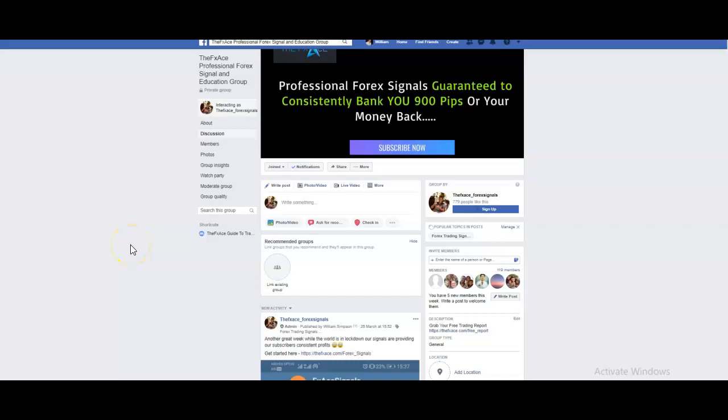Hey there, fellow traders — Will here over at fxace.com. Welcome to the video. We've just finished another fantastic week in the forex markets with our signal service, and in this video we're going to do a quick recap of the trades we entered this week and some of the close calls we had. If you're new to my channel, don't forget to hit the subscribe button to stay up to date with my weekly videos and free trade alerts. If you're not already a member of the free Facebook group, you can head over there and join it — it is the FX Professional Forex Signal and Agile Educational Group.